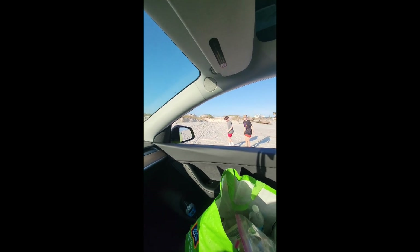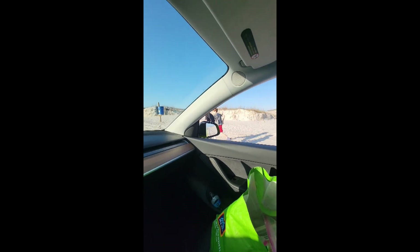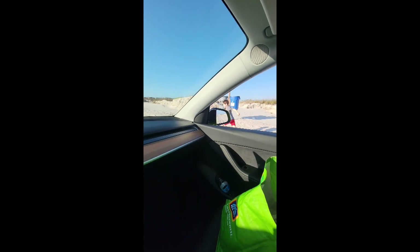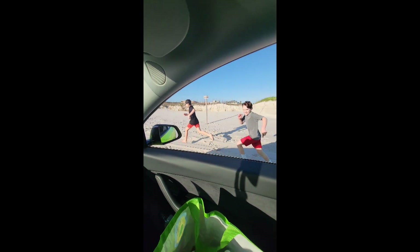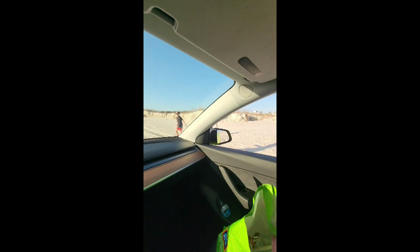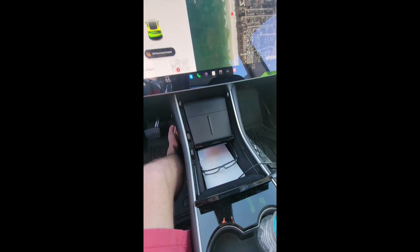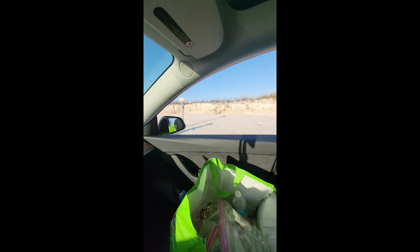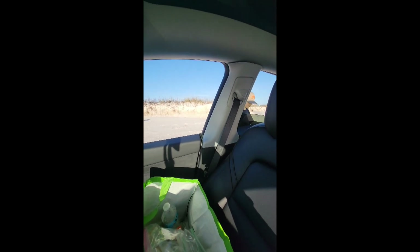Here we go, 10 miles an hour. Stay away from me! This is 10 miles an hour. Almost fell into my car! All right, get in — y'all are crazy. Let's go, hop in!